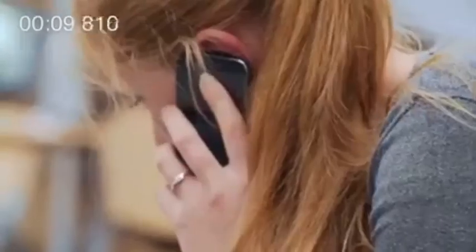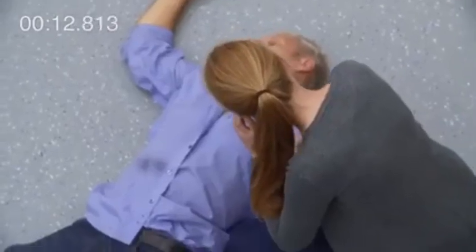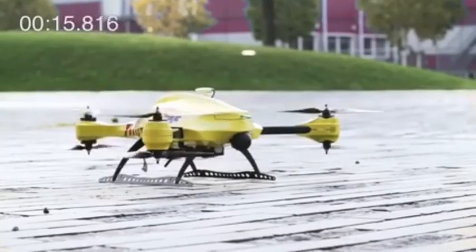Please stay calm. What's your name? Joanna. Good, Joanna, we've got your location — the ambulance drone is on its way.